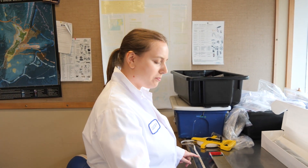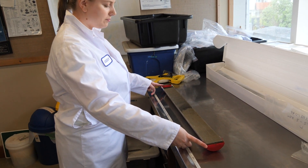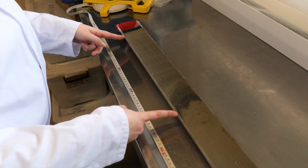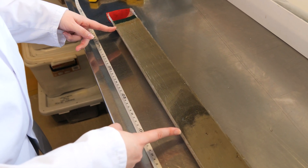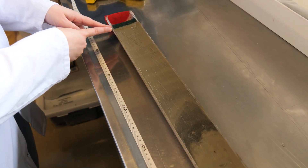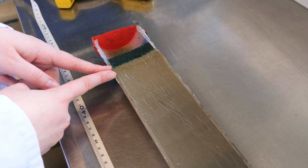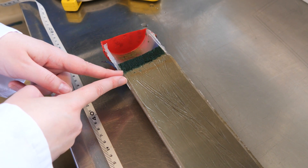This is a core from the Hikarangi channel — the bottom is here and the top is up here. We can see the Kaikoura event bed: all of this was deposited over a time period of probably hours to days. Up here we've got sediment deposited since the earthquake — from 2016 to 2019 — and this is only a tiny fraction of the core.